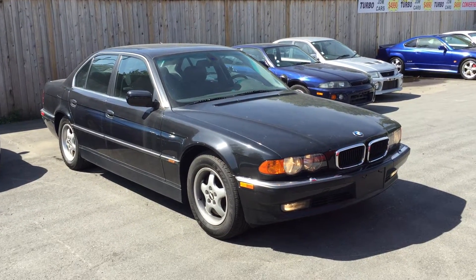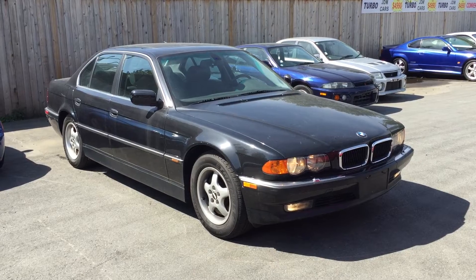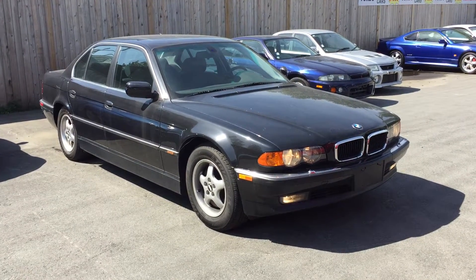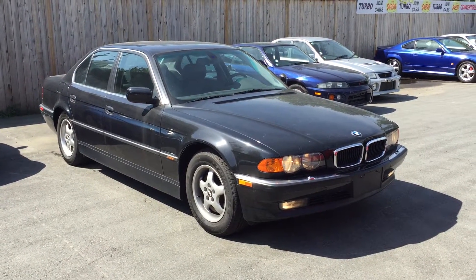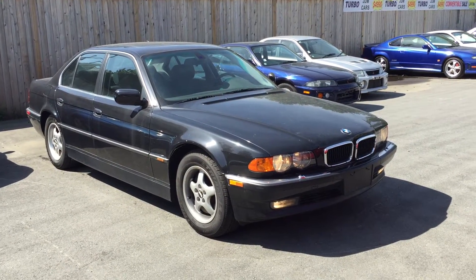Good afternoon everybody. My name is Richard from Ventura Velocity Cars. Today I'm showing you guys another interesting import from Japan. This one is a 1999 BMW 7 Series — it is a 735i.